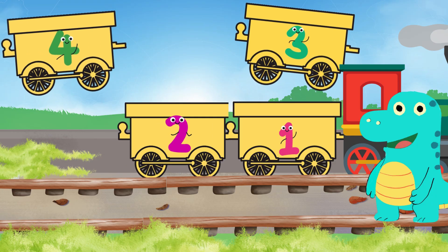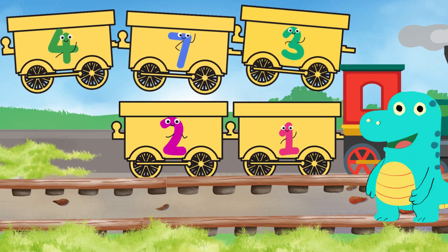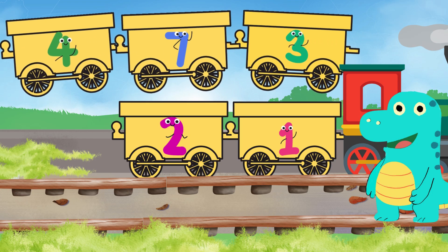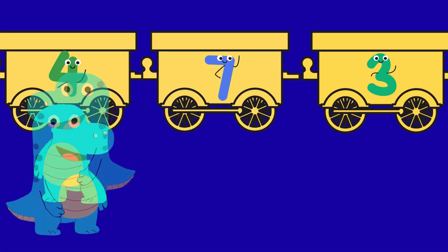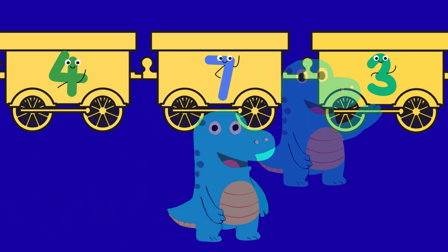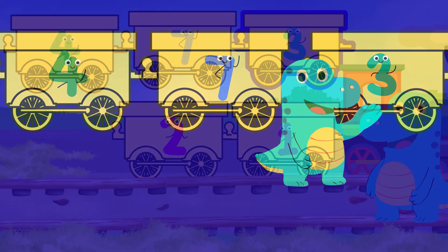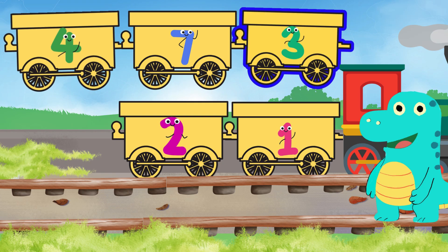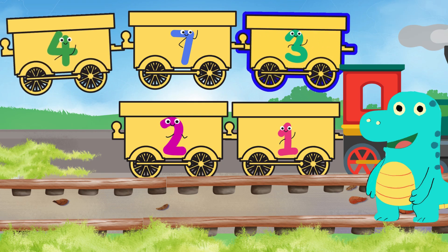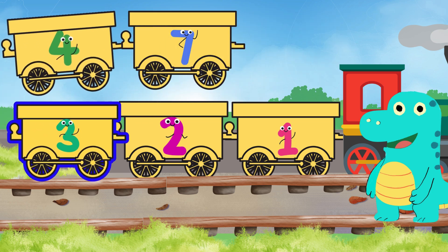Great going, Dino! Now let's check which carriage has number three — let's look carefully. Look, Dino is stopping in front of the correct one! Yay, this is the one. Good job, Dino! Number three, off you go onto the track quickly!